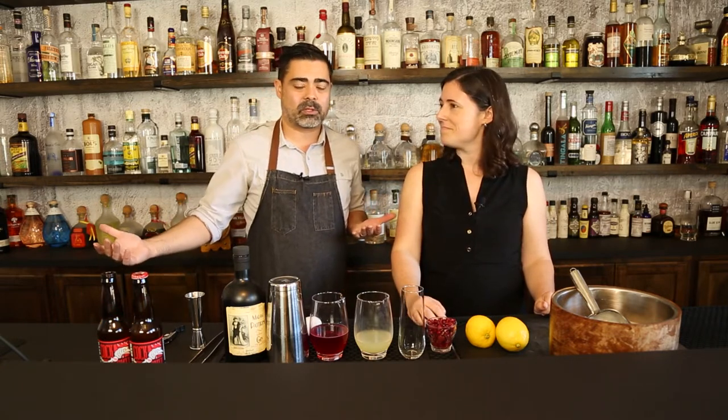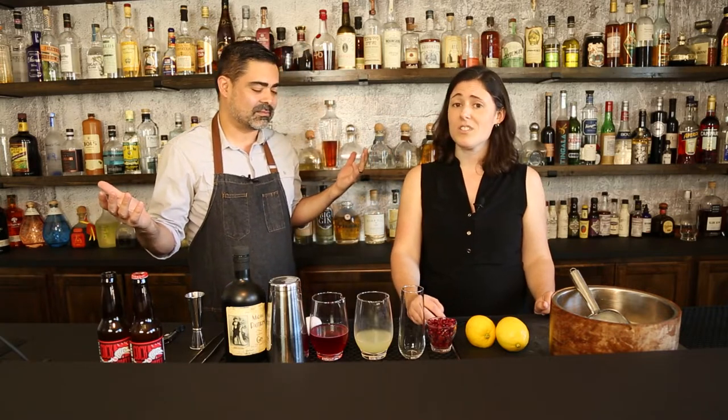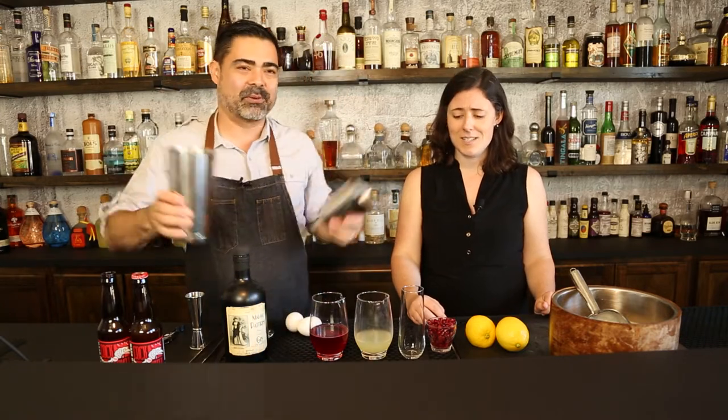Everything else is pretty self-explanatory. I guess maybe we should make this cocktail then — I'm so thirsty. All the talking. Make the damn cocktail. Here we go.